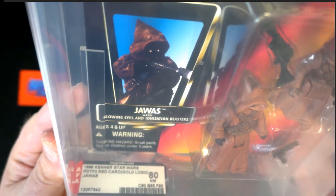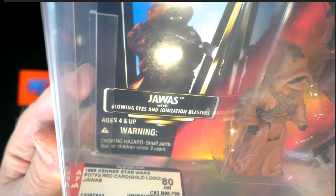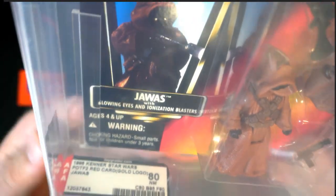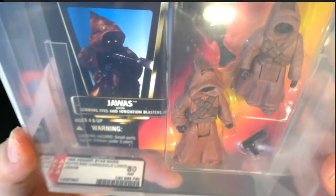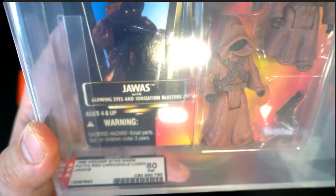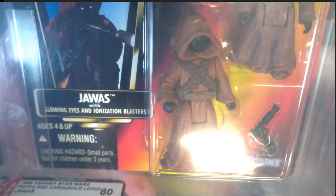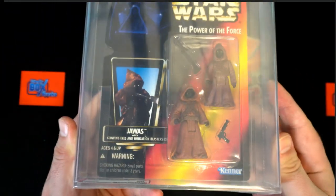1996 Kenner, 80 near mint — a very good grade. They gave the card an 80, the bubble an 85, and the figure a 90 — nice! That's almost like an 85 overall, actually, so very cool. There's the Jawa with a nice grade.